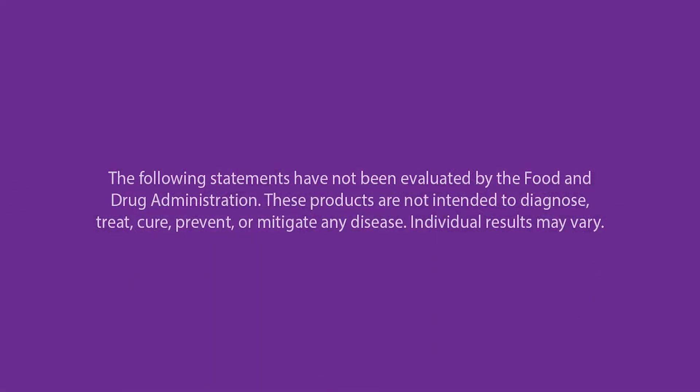All opinions expressed in this video are for informational purposes only and are not a substitute for professional medical advice. These statements have not been evaluated by the Food and Drug Administration. C60 Purple Power products are not intended to diagnose, treat, cure, mitigate, or prevent any disease. Individual results may vary.